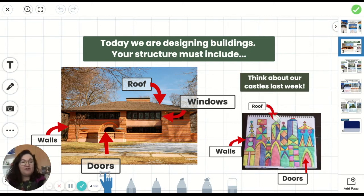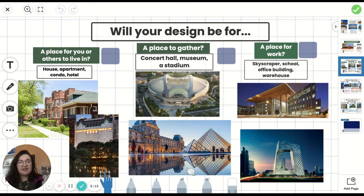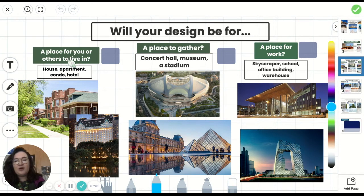We already started making roofs. We added different geometric shapes to the tops of our roofs and maybe some of you even included doors — places for people to go into your castle. Each of these slides — slides three, four, and six — you're going to draw a little check mark by the one you think you want to do. For slide one: will your design be for a place for you or others to live in, such as a house, apartment, condo, or hotel? Will your design be for a place to gather, such as a concert hall, museum, or stadium? Or maybe a place to work, such as a skyscraper, school, office building, or warehouse?